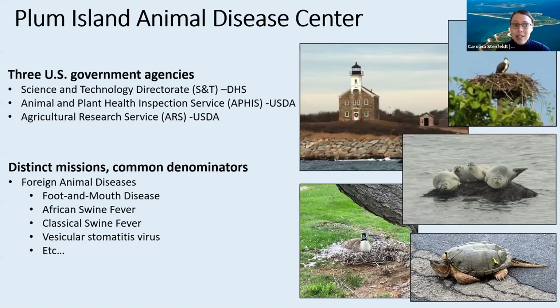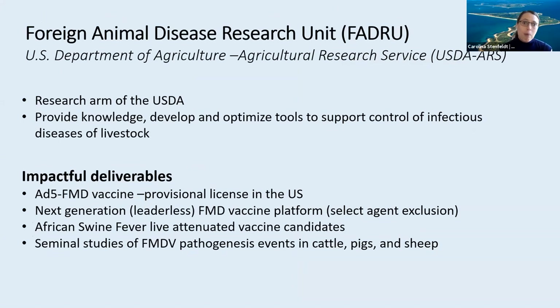These three agencies have slightly different missions, but we're all brought together based on the infectious diseases that we work with, which are all classified as foreign animal diseases. For a long time, Plum Island has been the only facility in the US where it's been possible to work with these agents, and it is still today the only facility in the US where we are able to work with foot-and-mouth disease virus. The unit within the Agricultural Research Service that is based on Plum Island is known as the Foreign Animal Disease Research Unit, or FADRU.